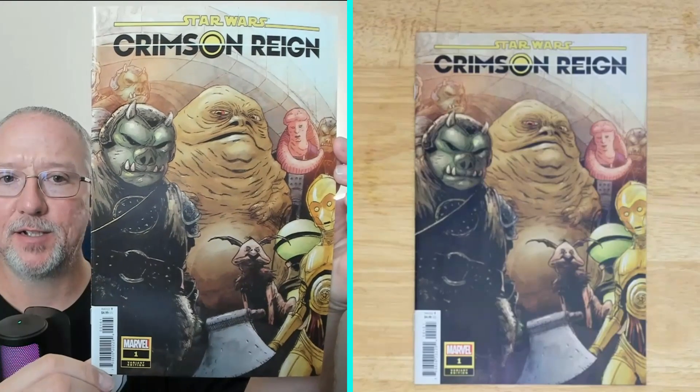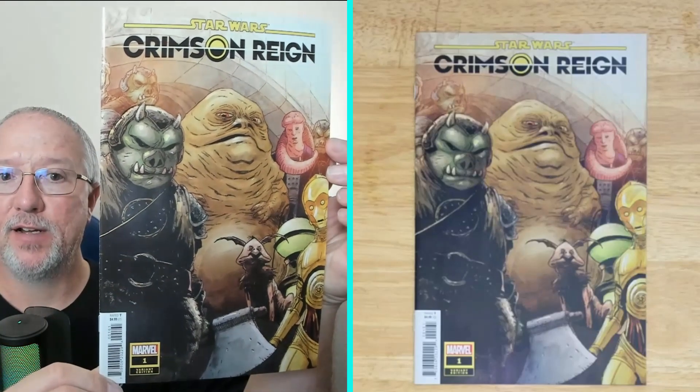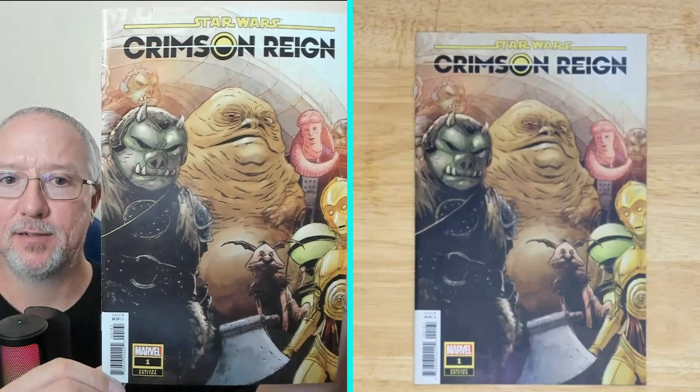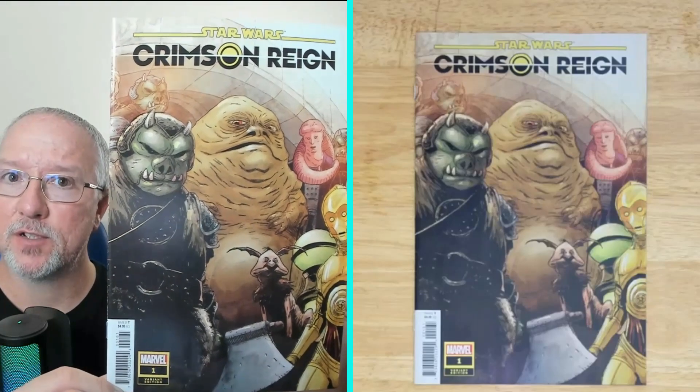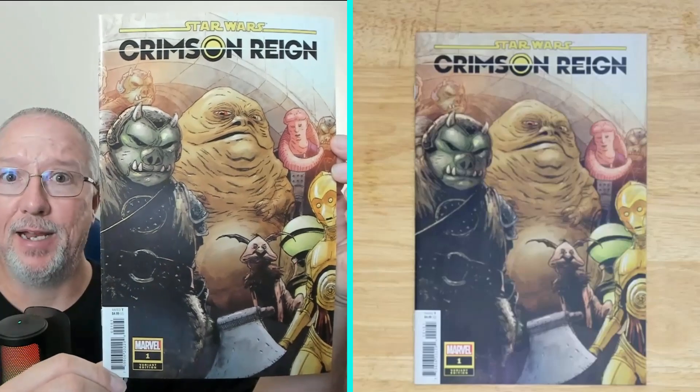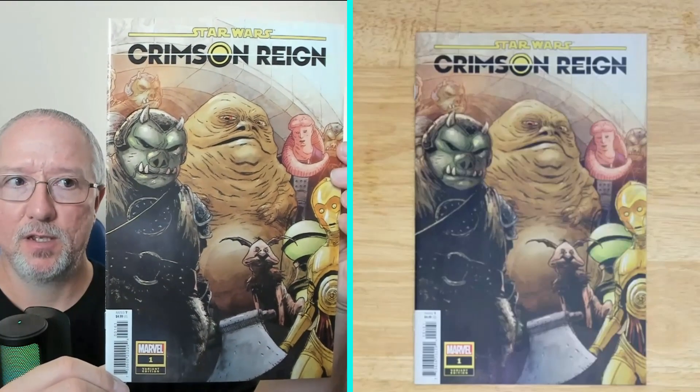Here are the comic books I found. First up is Star Wars: Crimson Rain number one, variant edition. Not a bad-looking cover. I haven't read any of these Star Wars books — I don't know if they're good or bad. I'm a big fan of Star Wars as far as movies and TV shows, I just don't know a lot about the comic books necessarily.